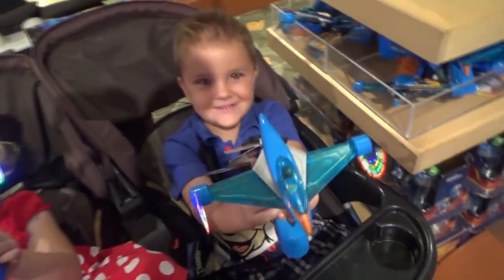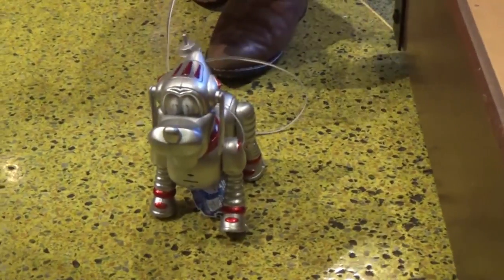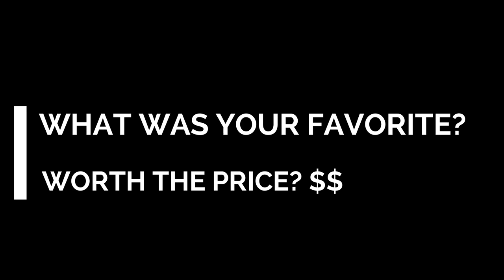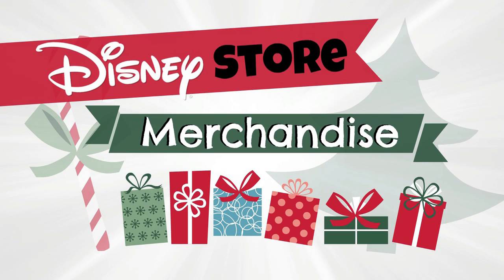So that's it for the Disney Christmas merchandise. Let me know in the comments down below which of these items was your favorite, and whether or not you think the prices are fair or outrageous. Happy Holidays! Thanks for watching! See you next time!